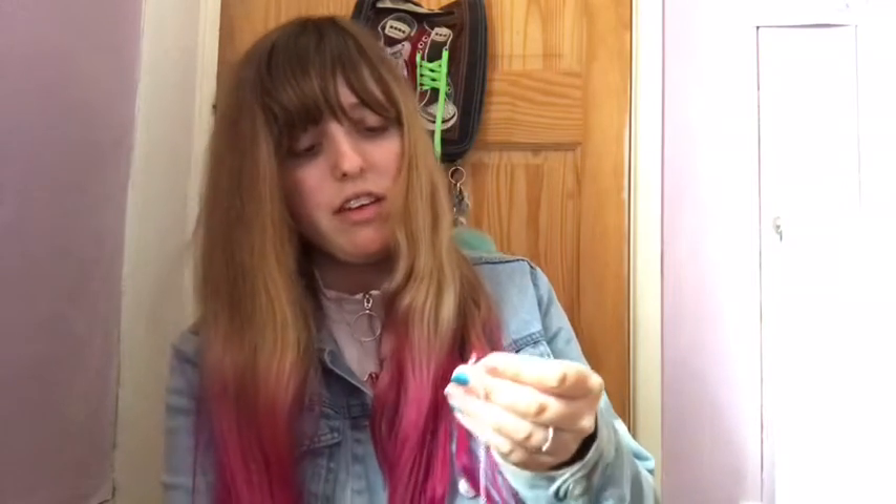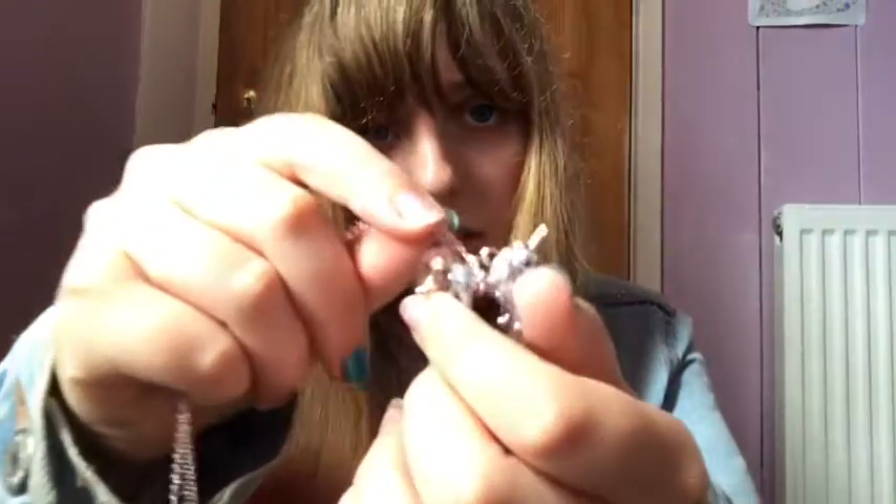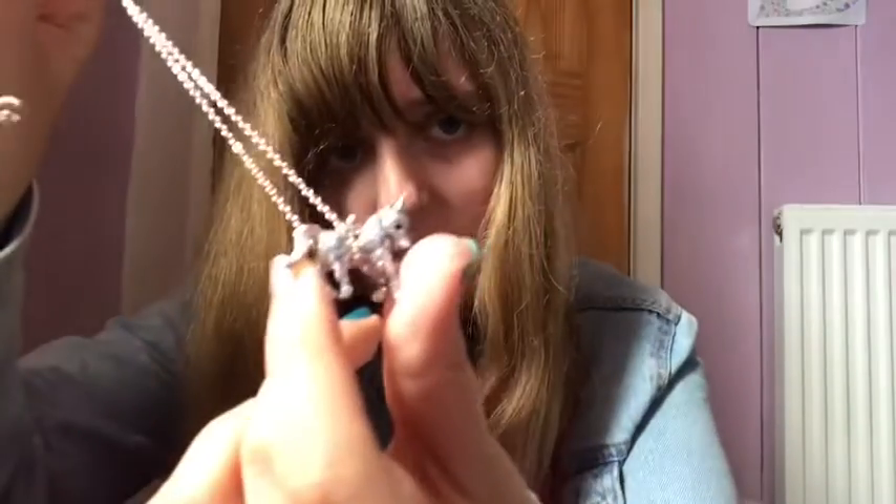I got these yesterday — one I've got around my neck at the moment, which I showed you, and this is the other one. They're both really similar but this is the silver one. They come from Louisa — I don't know how it's pronounced — and it came in a really nice unicorn box.